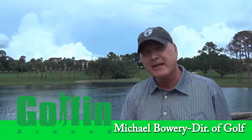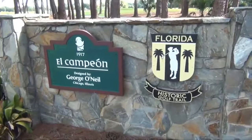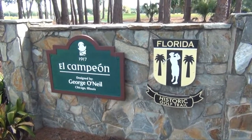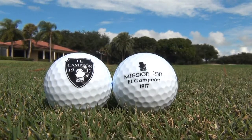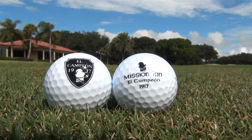This golf course is built 101 years ago. It's the 14th oldest golf course in the state of Florida. In the late 80s, early 90s, they acquired additional property west of here and constructed the second golf course, designed by Gary Koch. That's called Las Colinas.